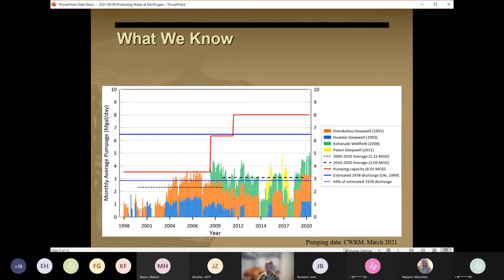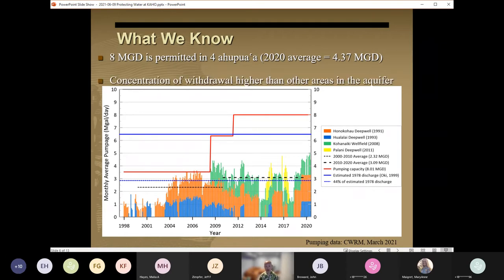Looking now at water use, we know that approximately 8 million gallons per day is currently permitted in the four aquifer sectors immediately adjacent to the park, and that this pumping concentration is higher than in other areas within the Keahoo aquifer system. Here we see the trends in groundwater withdrawal within the four aquifer sectors around the park from the late 1990s through 2020. We see that not only has total pumping increased over time, but that the upper limit of pumping has also increased to the point that it now exceeds estimates of the natural pre-development groundwater flow through the park.